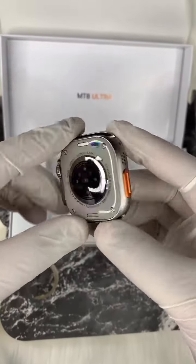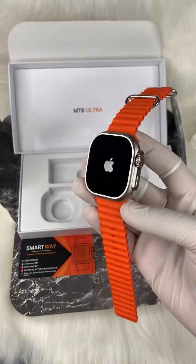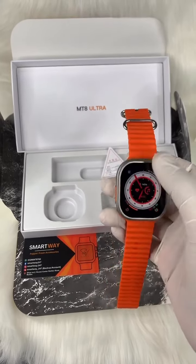We will unwrap the watch and look at the back side, where you can see the straps, speaker, and button. We will install the strap and get a better look, including the Apple logo on the watch.